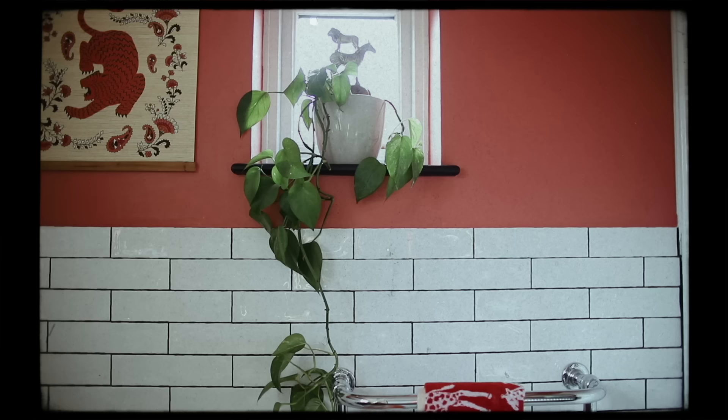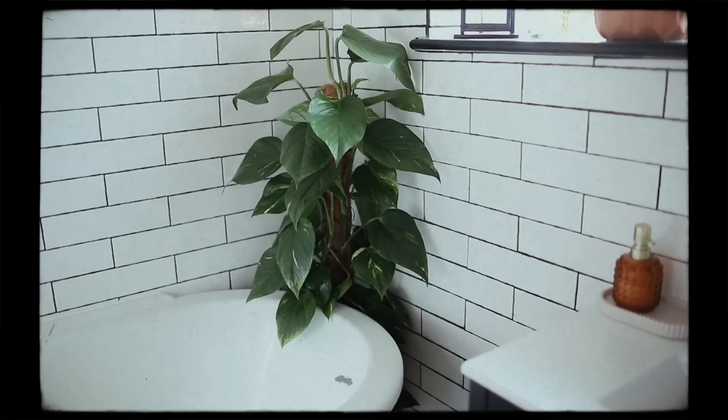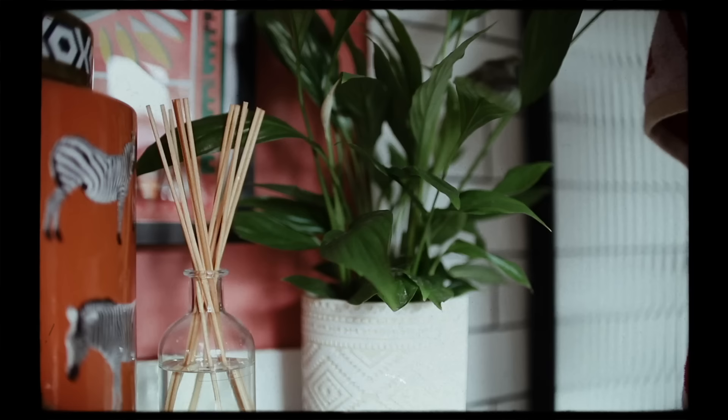I wanted lots of plants in here. I've got a devil's ivy with a little animal ornament, which I think is from Dunelm or The Range. There's another devil's ivy in the corner which I hope will grow upwards, a monstera cheese plant on the windowsill with a B&Q pot, and a type of lily which was a birthday present from my friend Danny - apparently they love a bathroom.